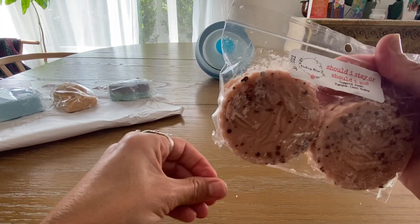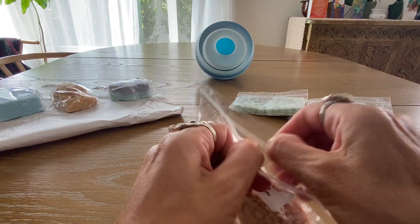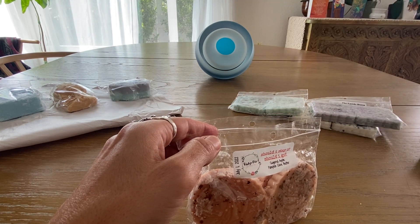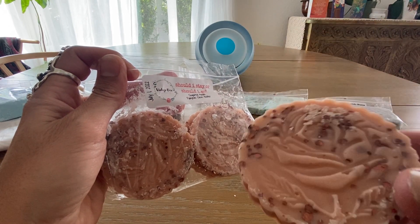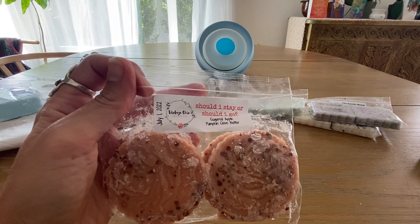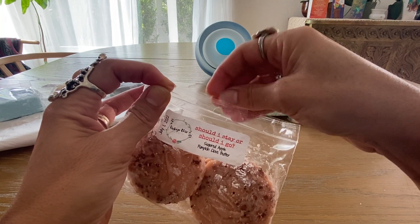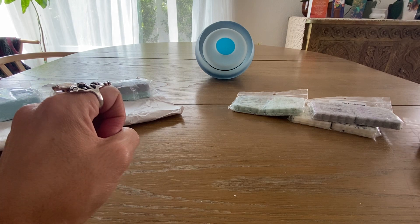Then I got Should I Stay or Should I Go — sugared apple, pumpkin, clove, and butter. It just sounded really good for fall. These are her little four-pack of flower coin shapes. Wow, you really smell the clove — look how pretty with the copper glitter. Yeah, it's really strong on the clove; it's predominantly clove, that's all I smell. I'm going to let it sit and hopefully the apple and pumpkin come through, but it's definitely good for fall.